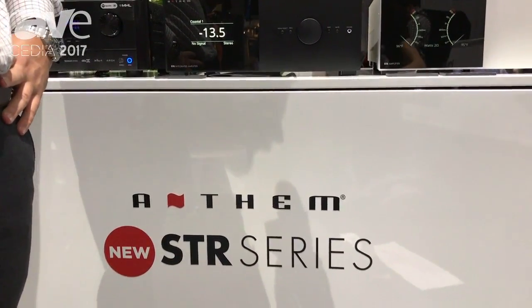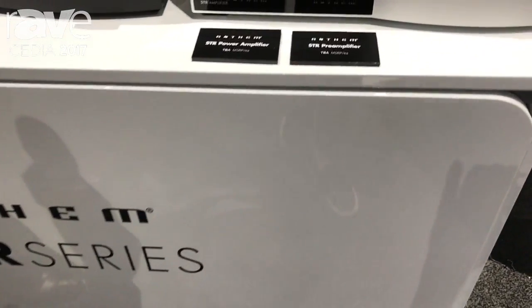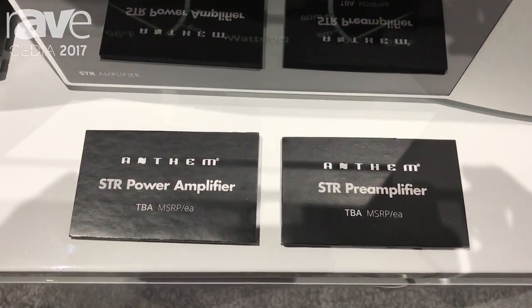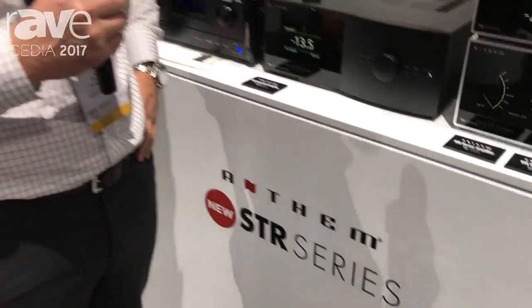My name is Blake Haltie. I'm here with Paradigm and Anthem AV at CEDIA 2017, showing off our new preamp and amplifier in our STR family. These are very feature-rich preamp and amplifiers — the newest addition to the STR family.